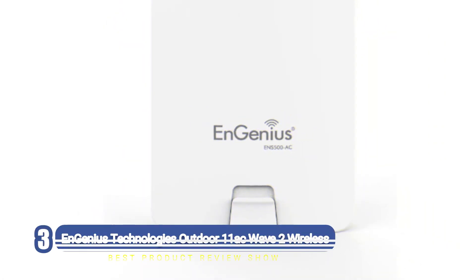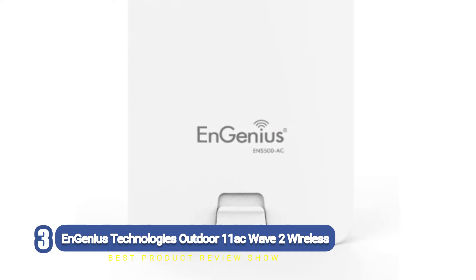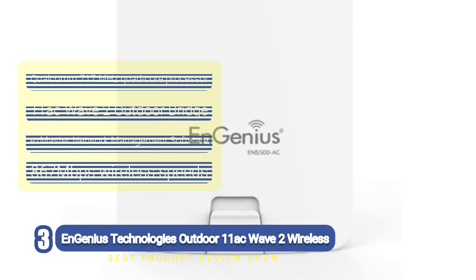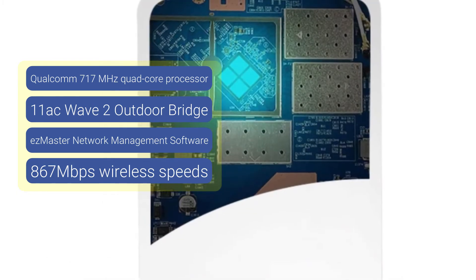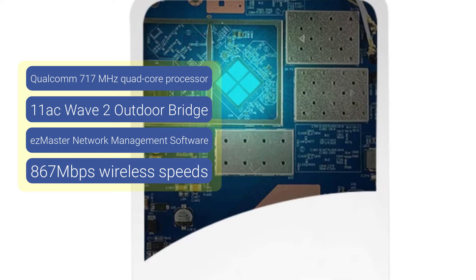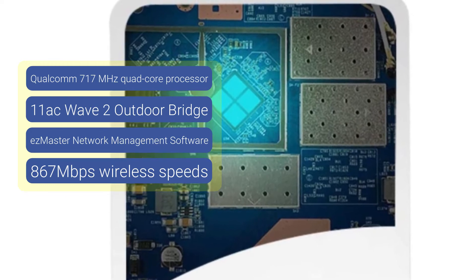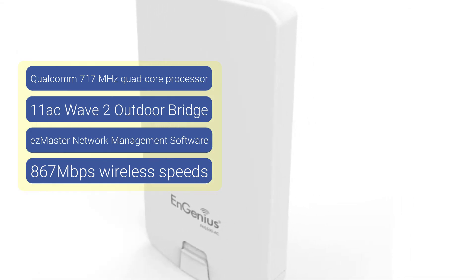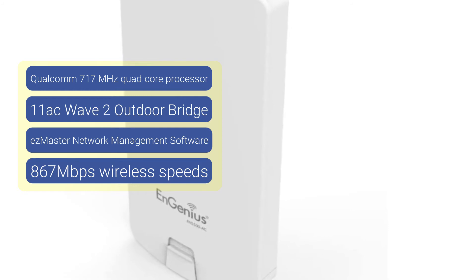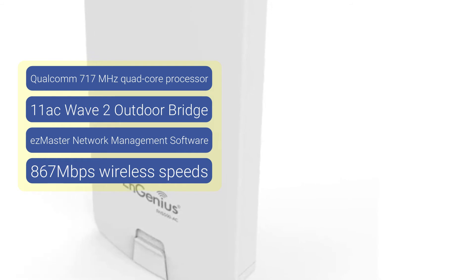Number three: EnGenius Technologies Outdoor 11ac Wave 2 Wireless. The ENS500AC 5 GHz is another outdoor access point from EnGenius, one of the big names in this industry. This outdoor wireless access point is the cheapest option on this list, so we selected it as our best value product. Because of the price you can't expect it to deliver the same performance as outdoor access points that cost hundreds of dollars, but it's still pretty impressive. It delivers Wave 2 wireless speeds up to 867 Mbps on 5 GHz, so it's not the fastest access point on this list, but it's no slouch either.